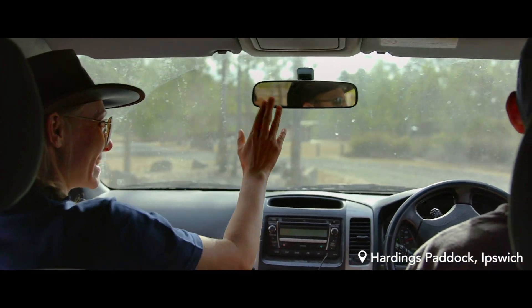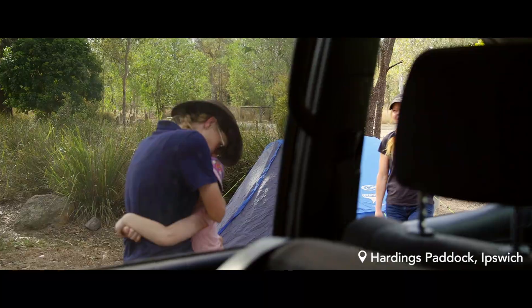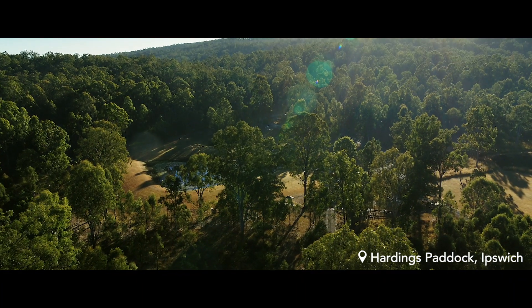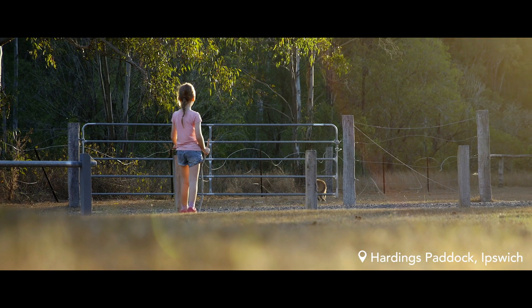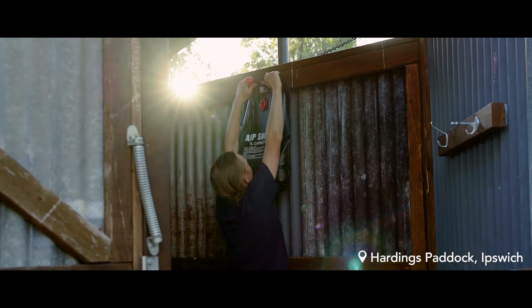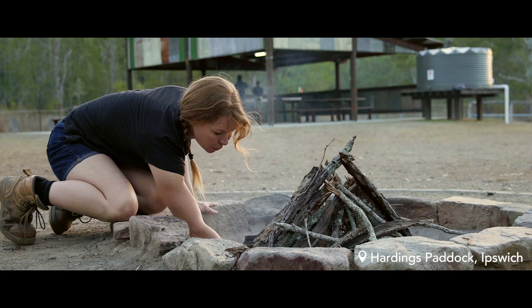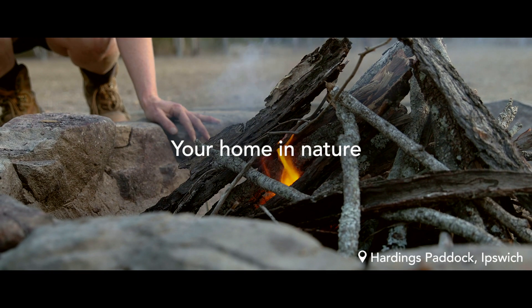If you're looking for that perfect quick and easy family camping spot, you've just found it. Harding's Paddock is set in the pristine bushland of Flinders-Gorman Conservation Estate. It's a cosy precinct of eight secluded campsites with toilets, camp shower cubicles, outdoor kitchen, electric barbecues and a fire pit. You'll feel right at home in nature.